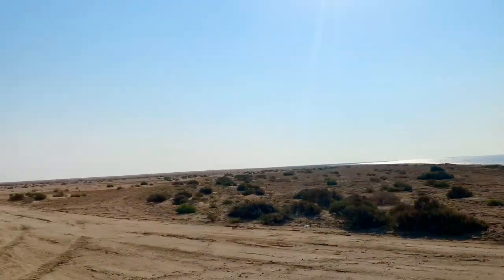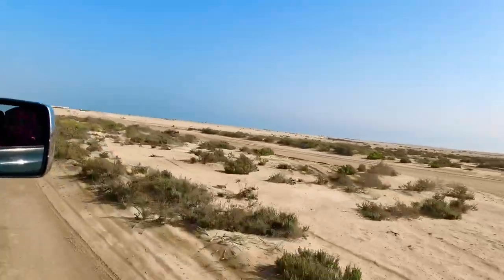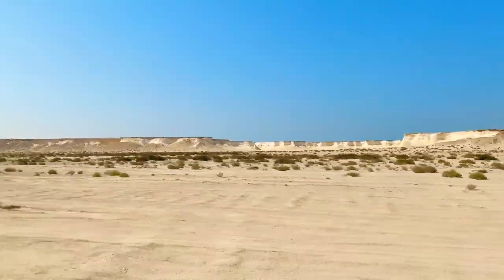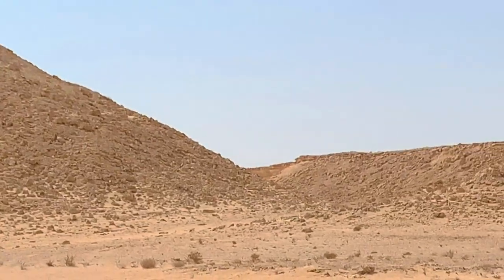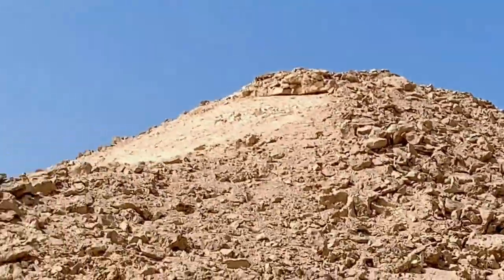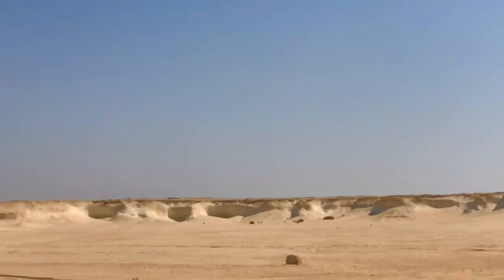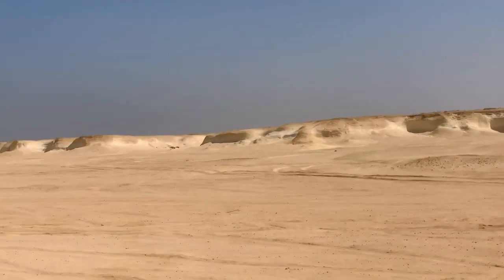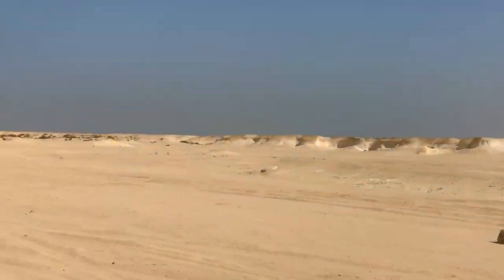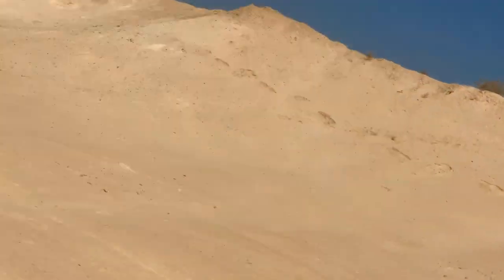Hello beautiful people, welcome back to another vlog of Secret Hatter. In this particular vlog we're going to explore Qatar Film City. This place falls in between the road to Dukan and Doha, which is around 100 km from Hamad International Airport.